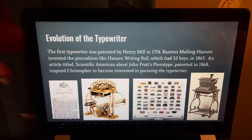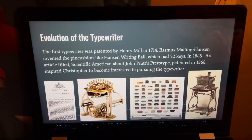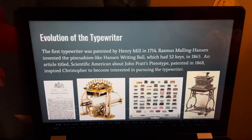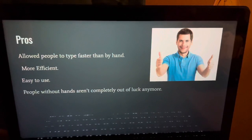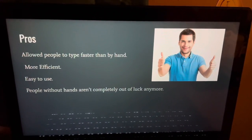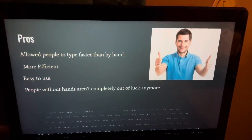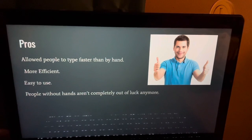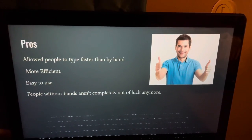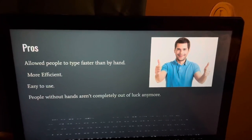inspired Christopher to become interested in pursuing the typewriter. He actually spent the rest of his career after that improving the typewriter until he eventually died. Now for the pros. It allowed people to type faster than by hand, and it kept on improving. It was much more efficient, and companies could print stuff a lot quicker. It was easy to use, and people without hands are not completely out of luck anymore when it comes to writing.